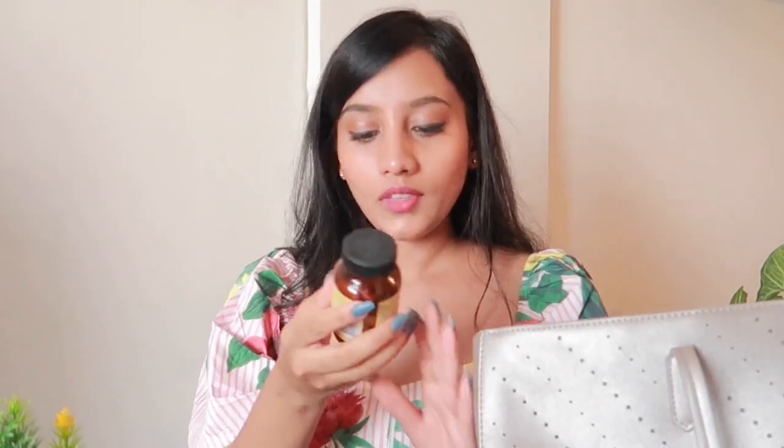Next I have this brow definer from Maybelline, I have the Nika Rock the Lion kajal, a nail filer, and I also have these pills from Organic India called Beautiful Skin — it's for good skin health but I haven't used it yet. I always plan to take it but I don't. I think I should start taking it regularly.